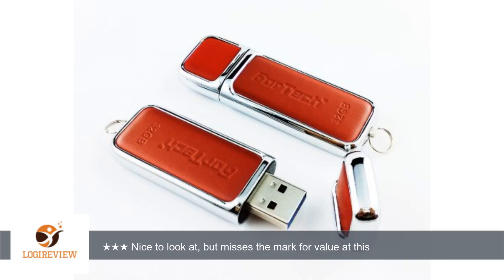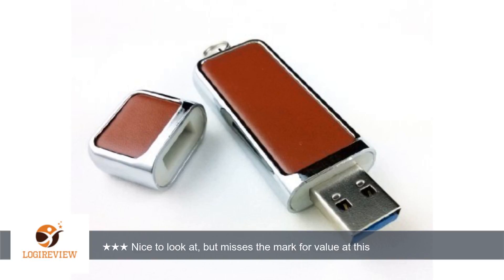I found the color of the drive to be more towards a burnt umber than the bright red pictured on Amazon. The thumb drive is dressed up in chrome and a faux leather, embossed with Fortec and 32GB, and has a small split ring on the longer side to connect potentially to a keychain, fob, or a lanyard, not included.